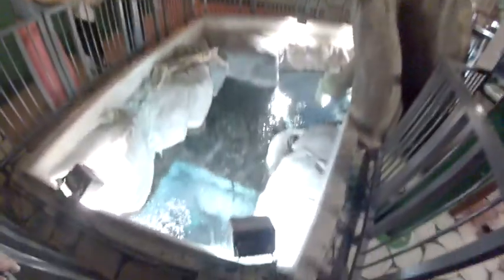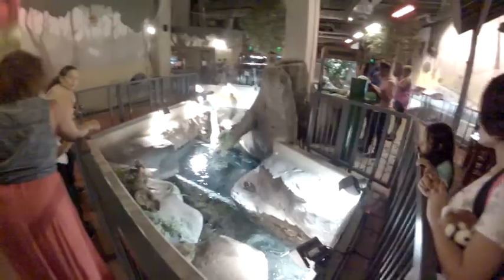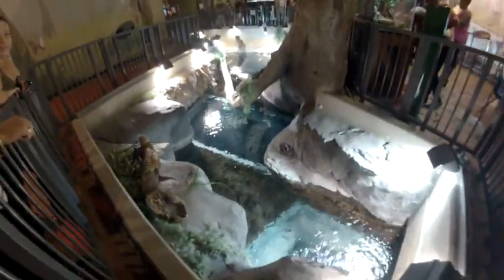Look at these little ugly things — really cool looking. A little snake right there. You can see it on the rock.